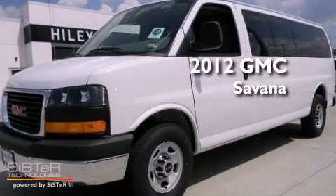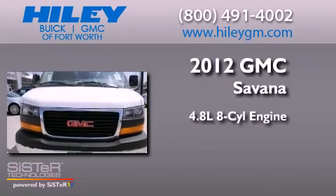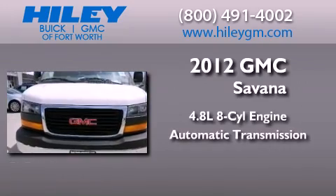This is a brand new 2012 GMC Savanna. It has a 4.8 liter 8-cylinder engine and an automatic transmission.